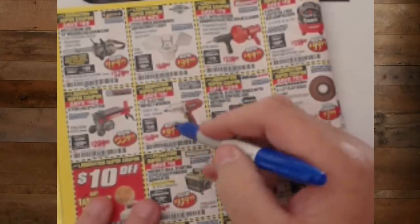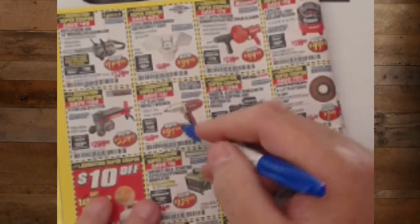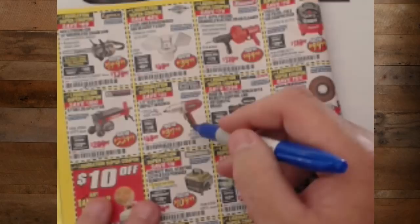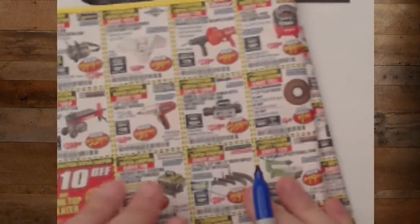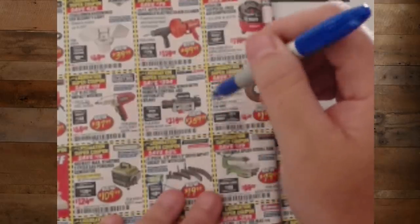The half-inch impact wrench at $37.99. If you're on a budget, this only does 230 foot-pounds of torque. If you're on a budget and need some light-duty stuff, this will get the job done. It's not great, not fantastic, but it will get the job done. You may want to consider picking up the warranty on that one.